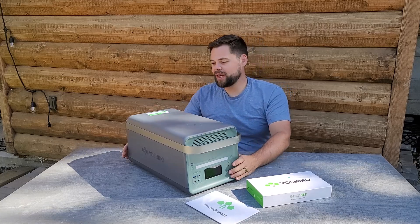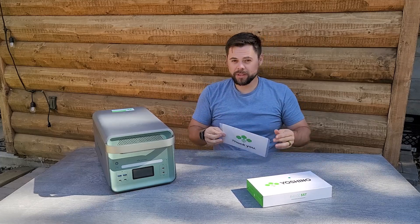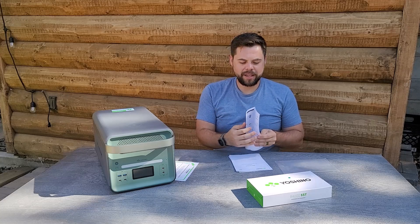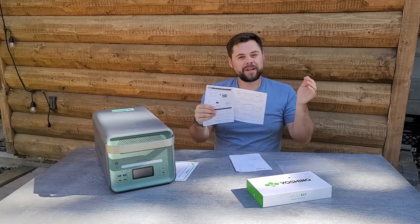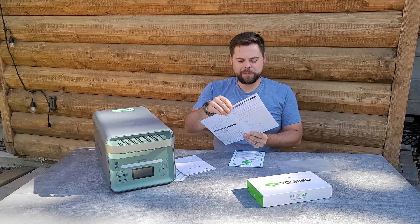Out of the box you get the B4000, and you also get their welcome packet. Not only do they include a thank you card and all their contact information, they have a quick start guide with a QR code to download the app for Android or Apple, so you can monitor the unit from anywhere in the world as long as it's connected to Wi-Fi. I highly recommend going through the user manual too — you'll find important information on expansion batteries, battery capacity, input, output, and all the ratings.